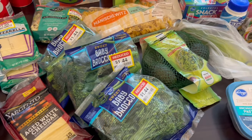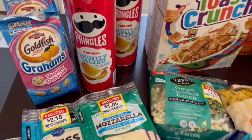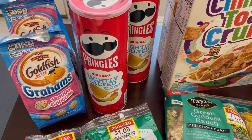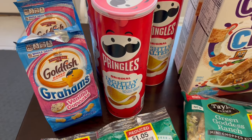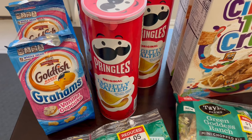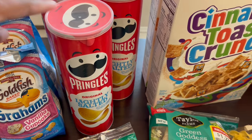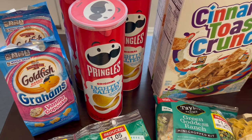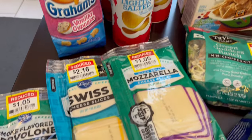The sale just started today — Wednesday, July 10th — so you have until next Tuesday to take advantage of these deals. I'll start with these Goldfish, graham crackers, and Pringles. I got these for Harrison, my four-year-old, just some snacks for him. The Goldfish are on sale for $1.49 this week, and the Pringles are $1.49 too. They're part of a deal where if you buy five participating items, they become cheaper.